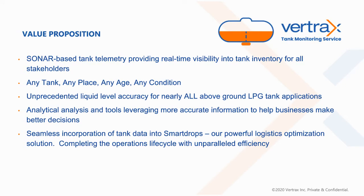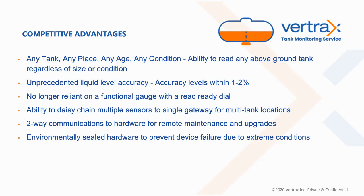You're able to incorporate all of this data seamlessly into our Smart Drops routing and logistics platform, answering those questions every marketer faces — the who, what, when, where, why, and how. Some of the competitive advantages include two-way communications to the hardware for remote maintenance, upgrades, and firmware changes, as well as the ability to hook multiple sensors to a single gateway. In multi-tank locations, this actually drives cost down, which is a benefit to both the end user and the marketer.